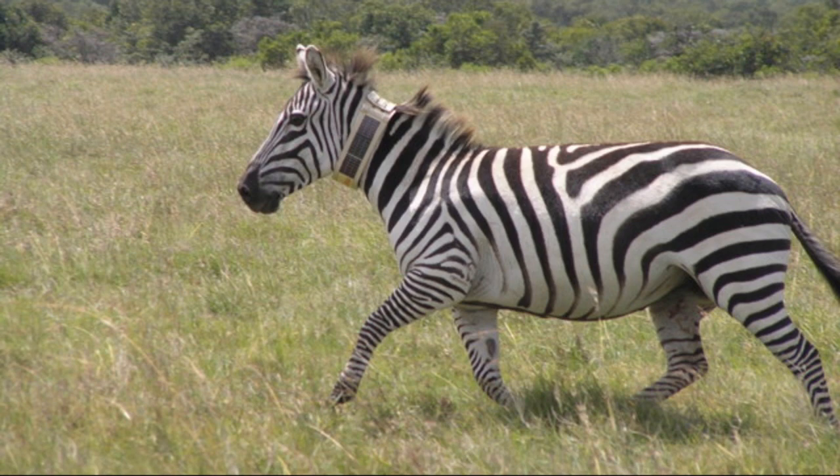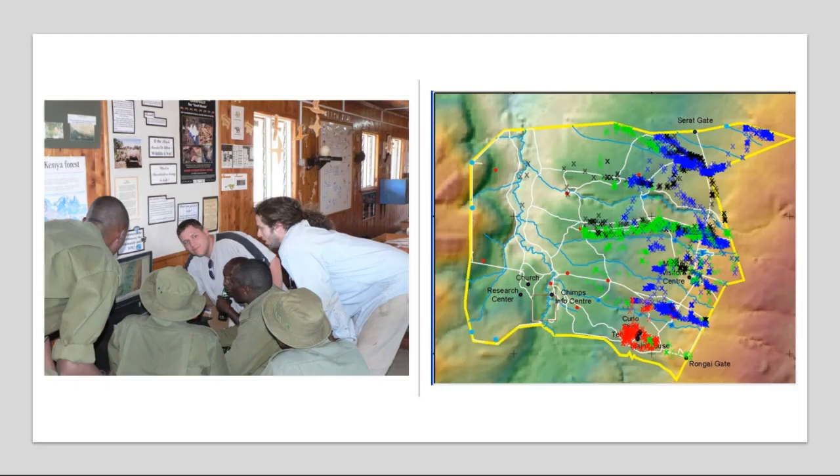This Zebranet paper at ASPLOS-02 was the first paper in a project that lasted five years and brought three generations of our designs to Africa for deployment. By the end of our project, we demonstrated a real working system with hardware, protocols, and collars that we designed and built, and it pioneered the notion of mobile opportunistic sensor networks. This offered huge energy savings and huge improvements in wildlife data collection over hundreds of square miles in Africa.